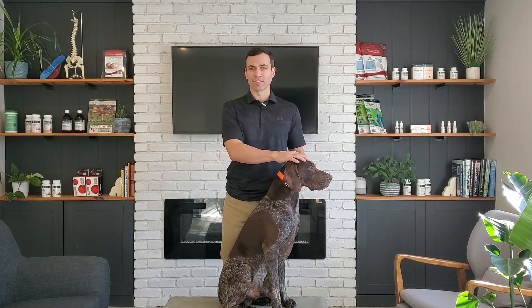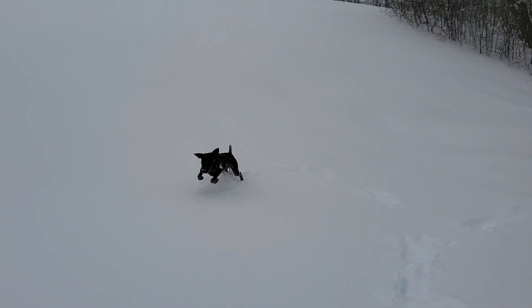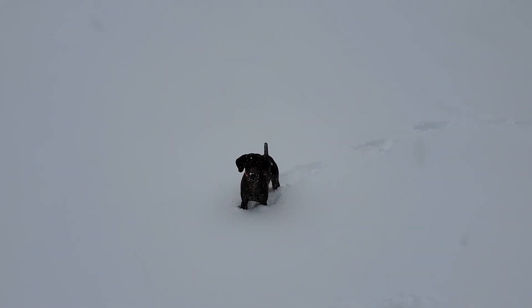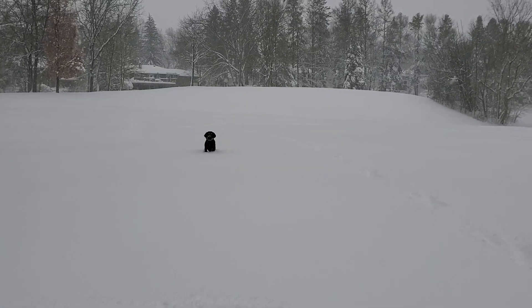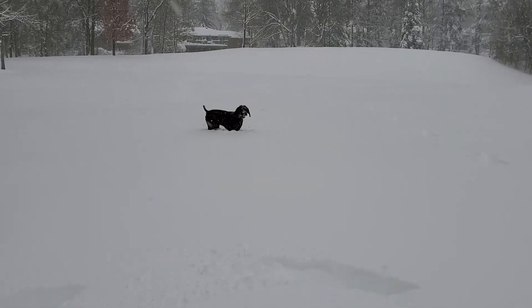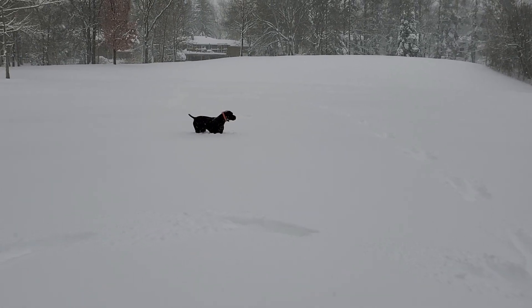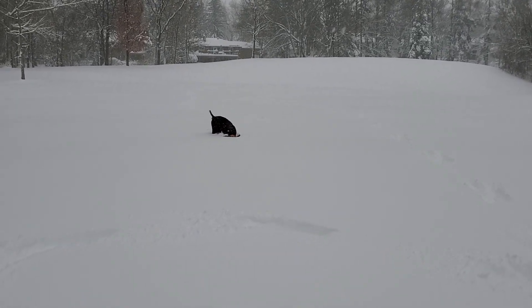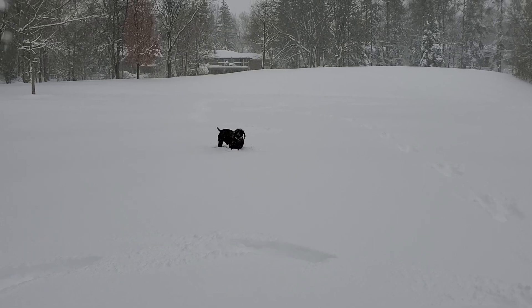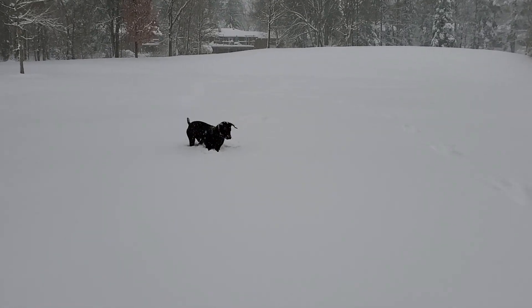The last reason, which I think is the most important, is when it's deeper snow after a big snowfall, a lot of dogs have to bunny hop through the snow to get through. Dogs that have a history of hind end, low back, or knee issues — and they've built up some tightness that's off and on in terms of pain and stiffness — this can really aggravate their condition. The reason is they have to drive through the back end, and that compresses all the joints and the discs in the low back when they drive out and push through the snow.